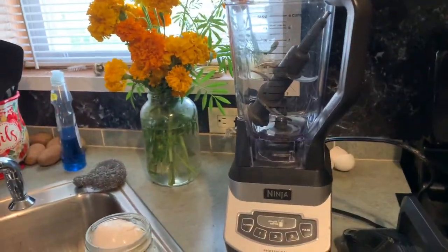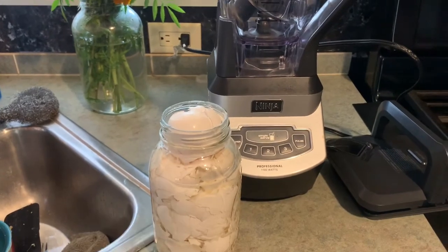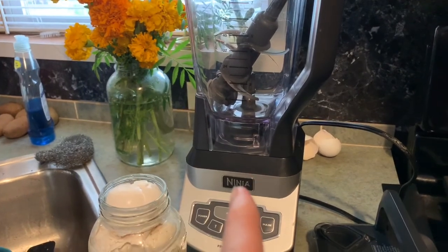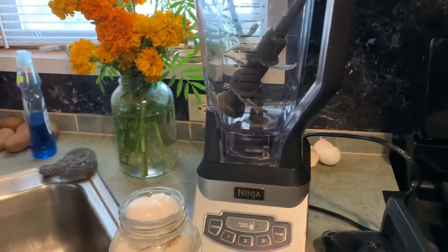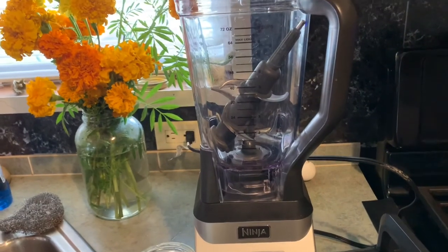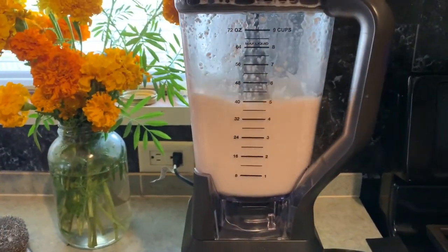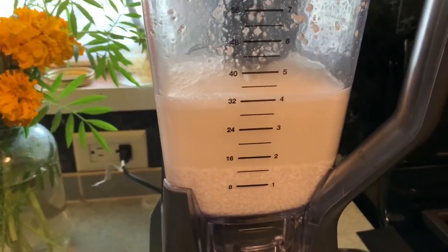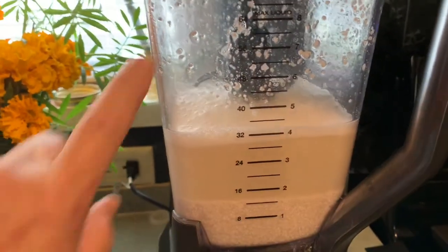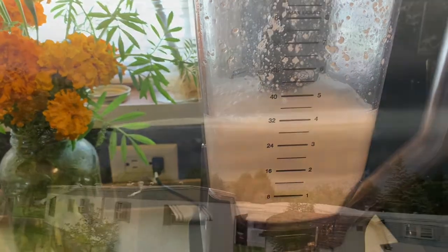Hey y'all, while the guys are outside working I wanted to show you something. We never throw our eggshells away — this is what we do: we put them in the blender and blend them with water till they're really fine, and we dump that in the garden. Just a tip of the day. Here's what it should look like when it's done — see how fine that is. You take this all out and dump it in your garden; that will feed it calcium for next year.